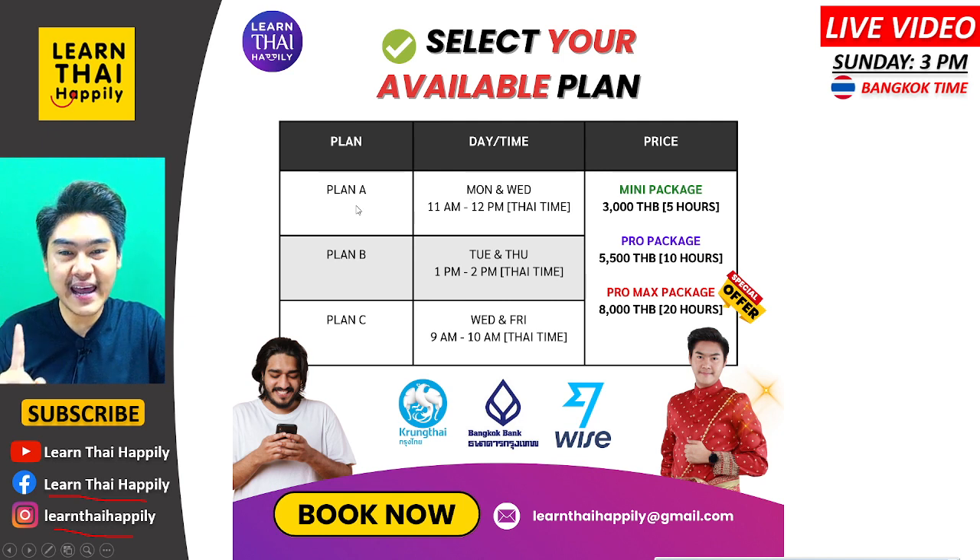Plan A: you can learn Thai with me on Monday and Wednesday, from 11am to 12pm Thailand time. Plan B: you can learn Thai with me on Tuesday and Thursday, from 1pm to 2pm Thailand time. You can select the plan and price that you can afford.